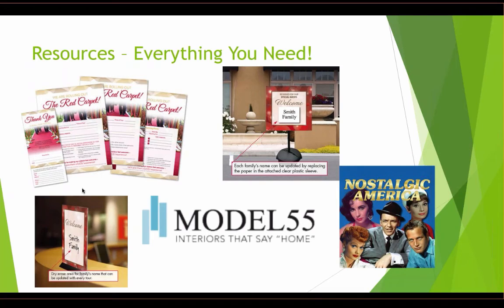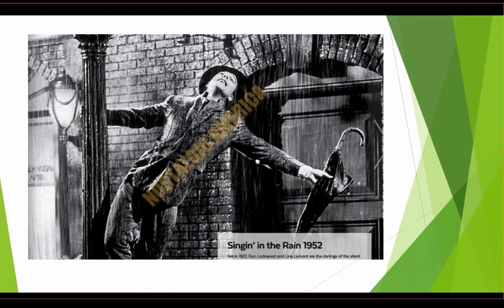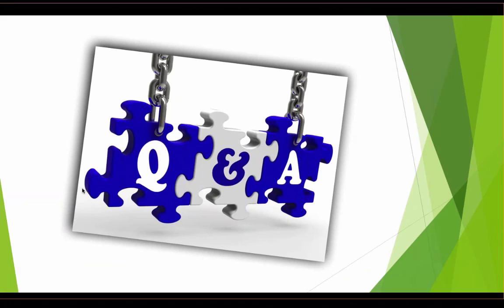We've put together some resources to help you be even more successful. We've created a red carpet tour package that includes all the signage, planning forms, communication, and reward and recognition tools. For Senior Living Smart members, you'll find these on our smart marketing platform. We also recommend Model 55 for gorgeous turnkey model apartment furniture packages. And if you're looking for a great post-tour gift you can customize with a handwritten note, order Nostalgic America coffee table books featuring beautiful photos of movie stars, sports heroes, entertainers, and historical events — perfect for the generation we serve. We're now going to begin answering questions submitted during today's presentation.